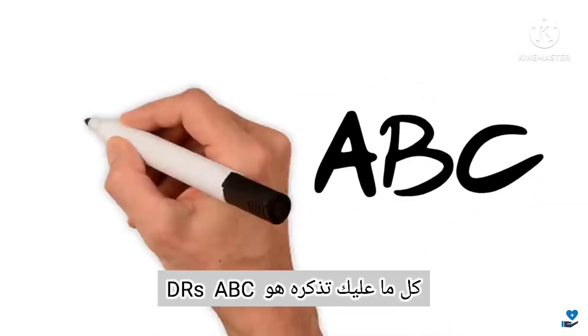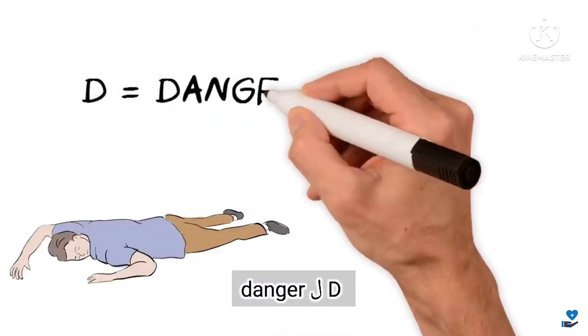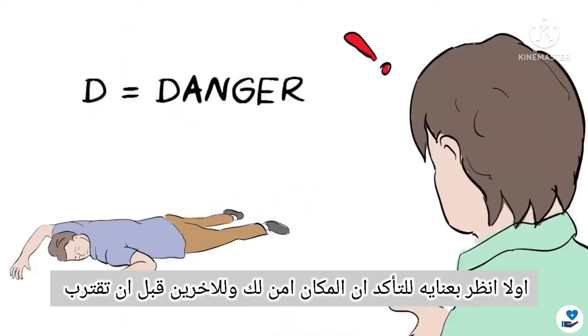All you have to remember is the doctor's ABC. D is for Danger. First, look around carefully to make sure the area is safe for yourself and others before approaching.